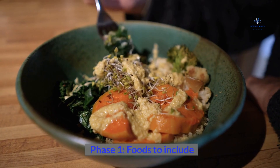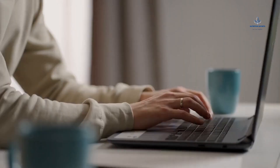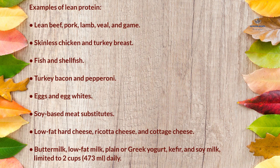Phase 1 Foods to Include. Please note that the guidelines for all phases are from the book The South Beach Diet Supercharged; the guidelines on the South Beach Diet website may be different. Lean Protein: although portions aren't limited, the diet recommends slowly consuming a small portion and returning for seconds if you are still hungry. Examples include lean beef, pork, lamb, veal, and game; skinless chicken and turkey breast; fish and shellfish; turkey bacon and pepperoni; eggs and egg whites; soy-based meat substitutes; low-fat hard cheese, ricotta cheese, and cottage cheese; and buttermilk, low-fat milk, plain or Greek yogurt, kefir, and soy milk, limited to 2 cups (473 mL) daily.